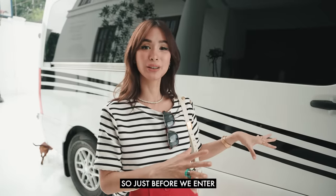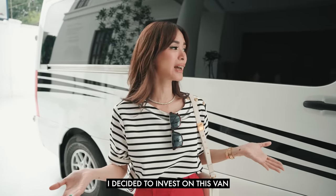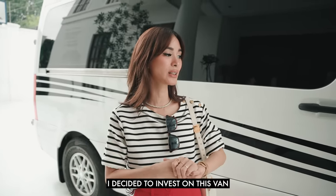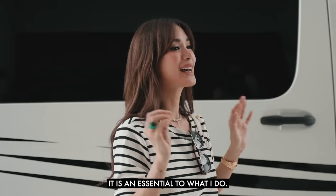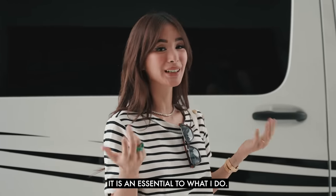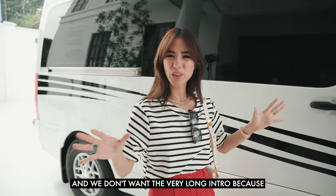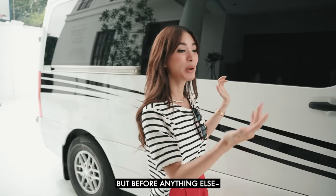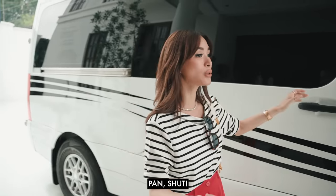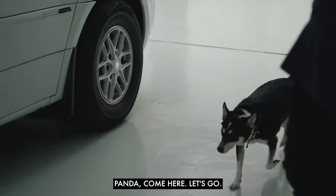Just before we enter, I want to share that a few months ago I decided to invest in this van and really have it pimped up because it is essential to what I do — but I'll explain later. We don't want a very long intro because I know you guys want to see what's inside. This is the van. Come on inside. Let's go.